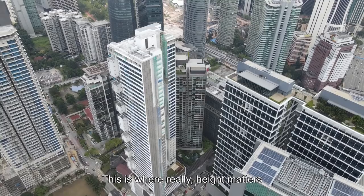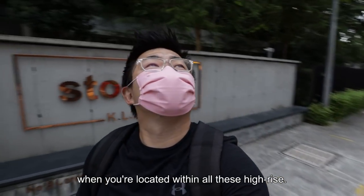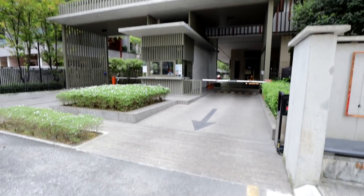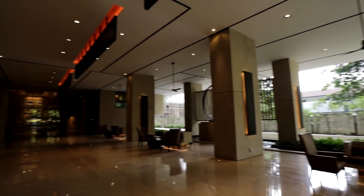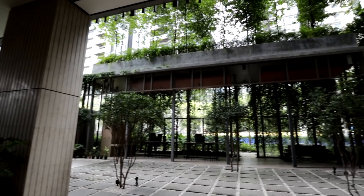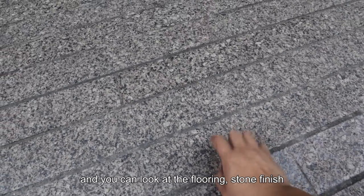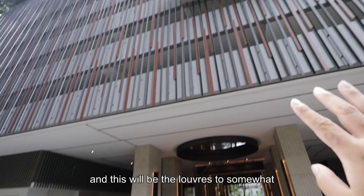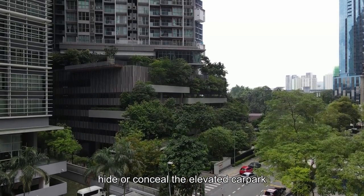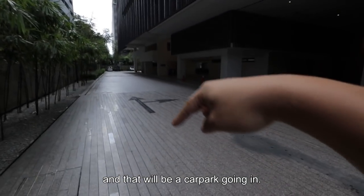This is where height really matters when you're located within all these high rises. This will be the entrance and you can look at the flooring — stone finish. Such luxurious. And that will be the drop-off. This will be the louvers, somewhat concealing the elevator car park, and that will be the car park going in.